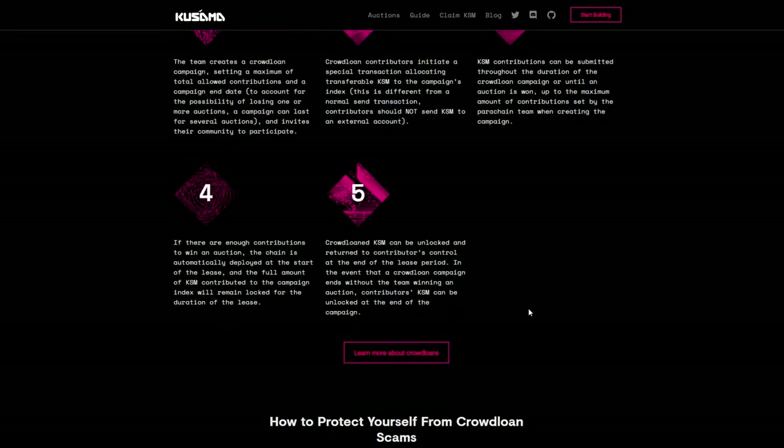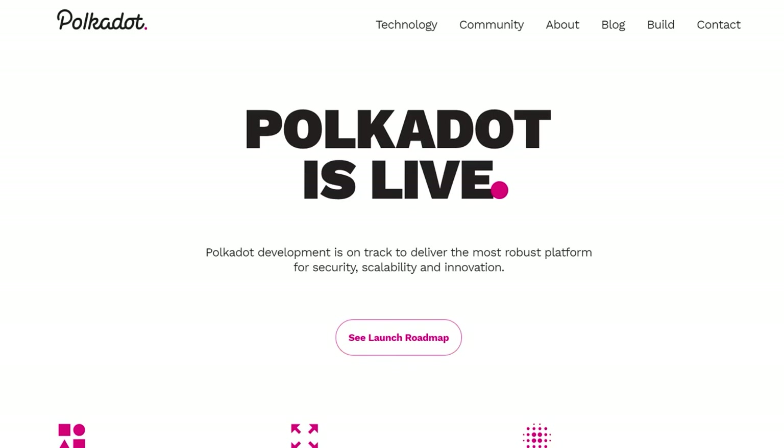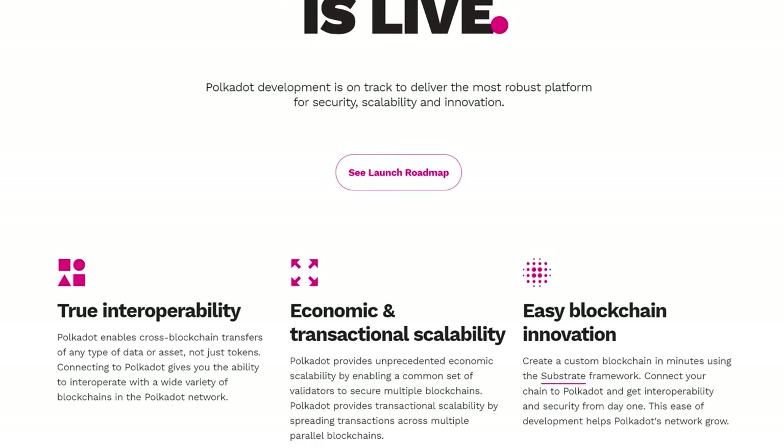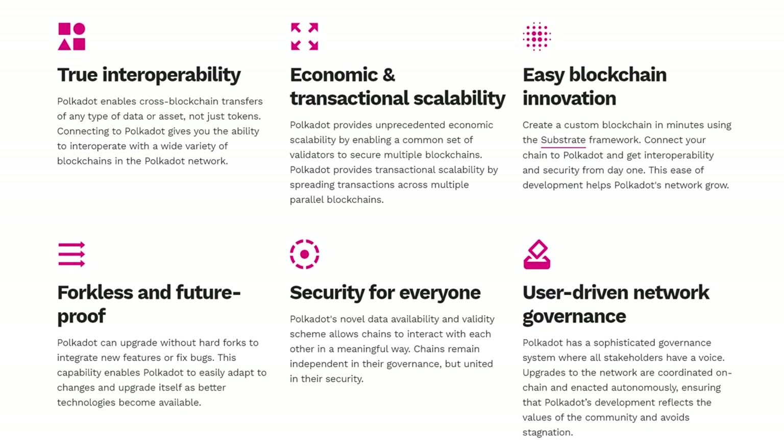Following the completion of all audits and with parachains running smoothly on Kusama, the Polkadot community will have the option of enabling parachain functionality, deploying the first public parachains, and starting slot auctions on Polkadot using on-chain governance. It's clear that interoperability and scaling represent the next important step in the blockchain industry, which is why Polkadot will bring blockchain into the 3.0 era — bound to change the landscape forever and bring new and interesting projects with previously unseen use cases.